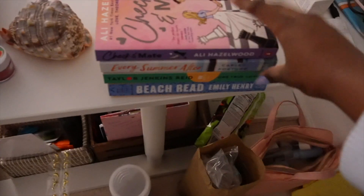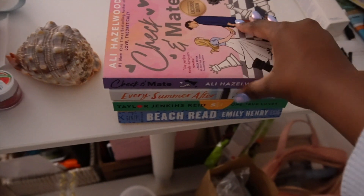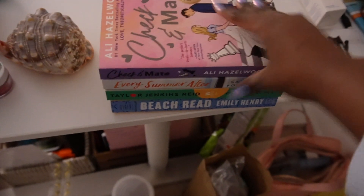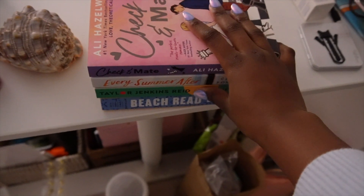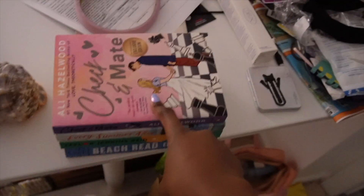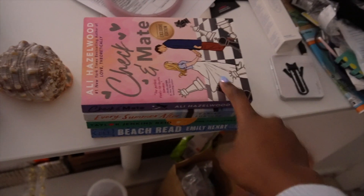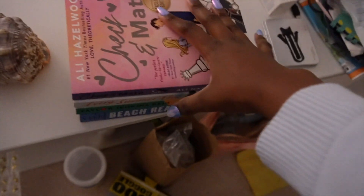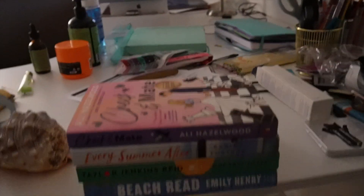I also picked some books I want to read during my trip. This is my favorite book of all time - Beach Read by Emily Henry. These three I haven't read yet: Every Summer After and One True Love by Taylor Jenkins Reid, which give me summer vibes, and Check and Mate, which has been on my TBR for a while and I've heard really good things about it.